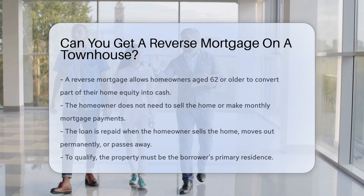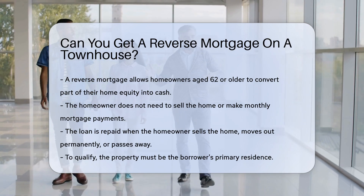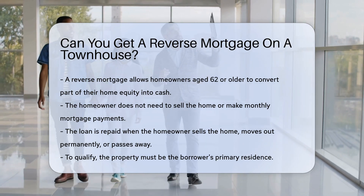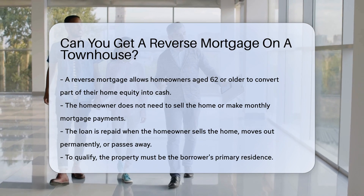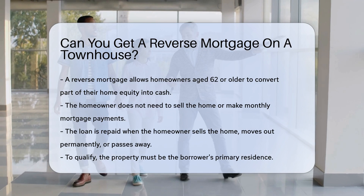A reverse mortgage allows homeowners age 62 or older to convert part of their home equity into cash. The homeowner does not have to sell the home or make monthly mortgage payments. Instead, the loan is repaid when the homeowner sells the home, moves out permanently, or passes away.